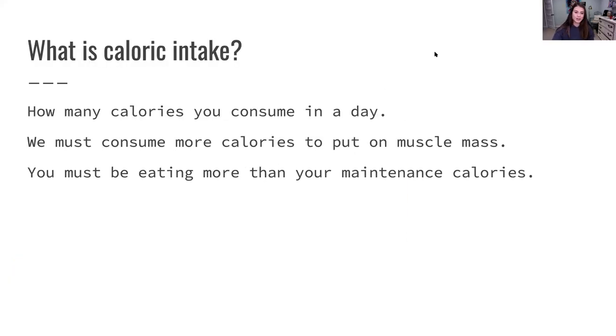Let's start with caloric intake. What exactly is caloric intake? This is just going to be how many calories you consume in a day. We must consume more calories than we burn in order to put on muscle mass, because our body requires lots of energy and food to put on any muscle mass. You must be eating more than your maintenance calories to put on muscle.